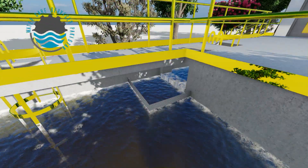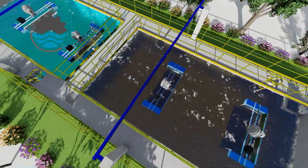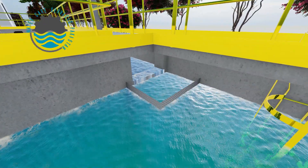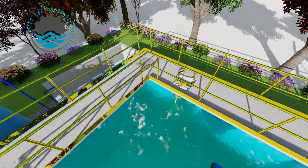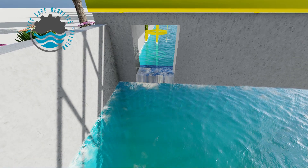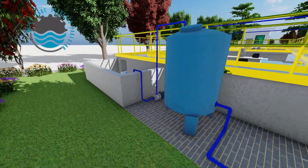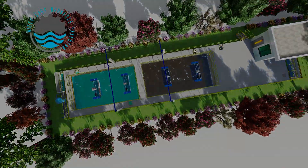Water then flows to aerobic tank 1, and again to aerobic tank 2. From here, water enters the rig tank. Now 100 percent treated water enters the sand filter to remove excess TSS — total suspended solids.